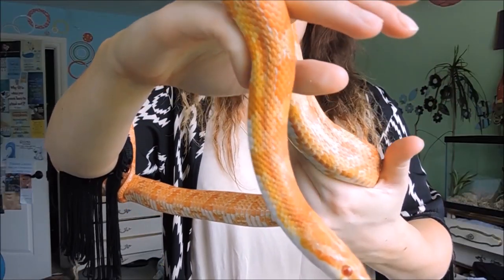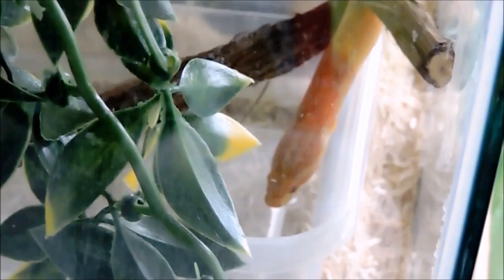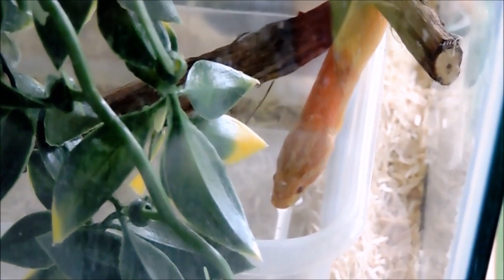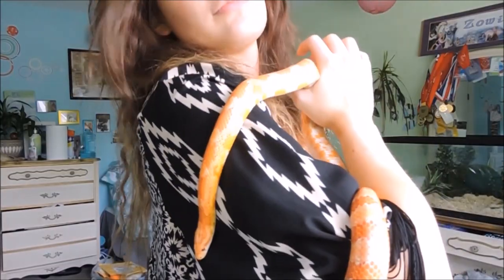Yep, I love paying to use the laundry when I shouldn't have to, because our basement shouldn't be flooded. Hey guys, what's up, it's Zoe from ZA Reptiles, and for today's video we are doing another shopping for my iguana video.